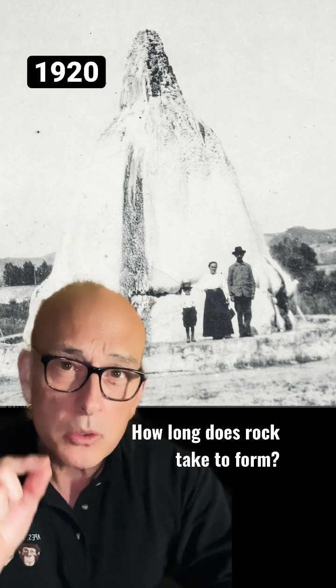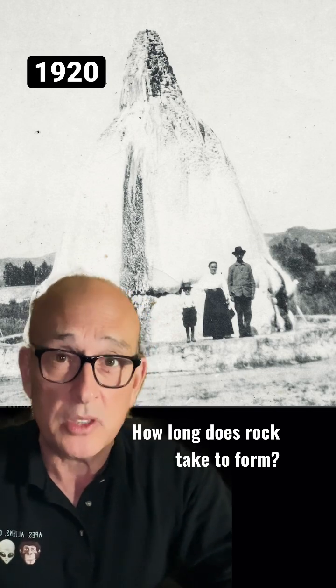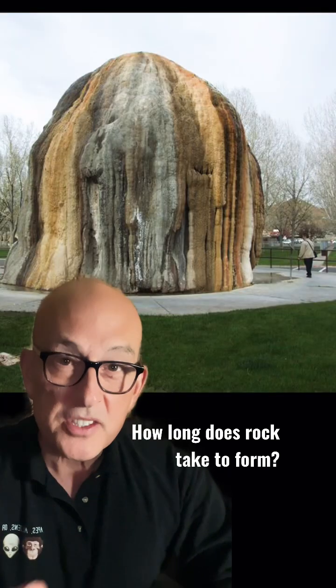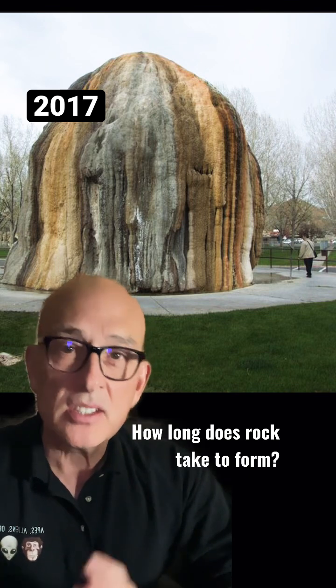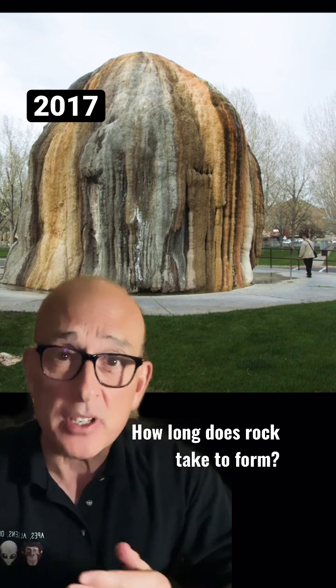I want to show you a photo taken recently of the same formation, to see the difference between the two. This is what it looks like today, and it still accumulates approximately one to two inches every single year.